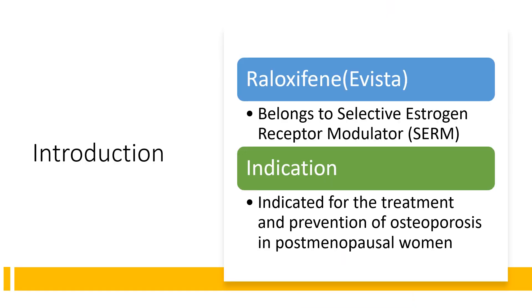A little bit about Raloxifene. It belongs to the selective estrogen receptor modulator class. Selective estrogen receptor modulators are now being used as a treatment for breast cancer, osteoporosis, and postmenopausal symptoms, as these drugs have features that can act as an estrogen agonist and an antagonist depending on the target tissue.